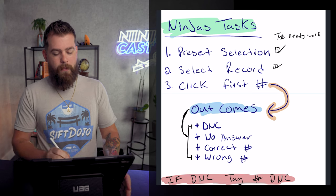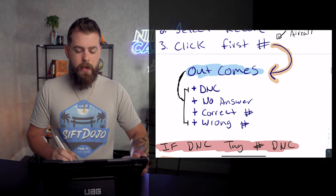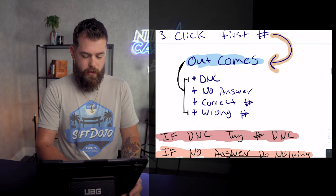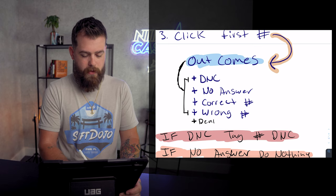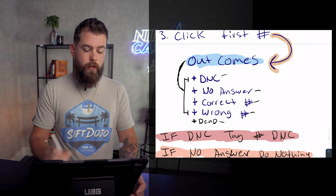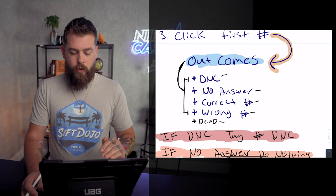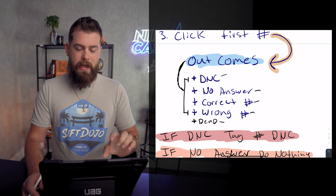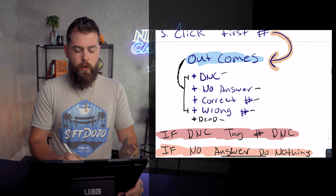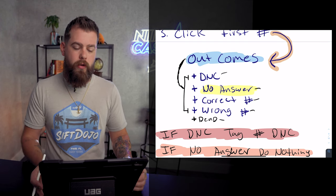You're going to select a record, click the first number using Aircall, dial that phone number, and there are going to be some outcomes. The number is either going to be dead, it's going to be the wrong number, it's going to be a correct number, nobody's going to answer, or they are going to answer and tell you to get lost — so there's going to be a DNC. Dead, no answer, correct number, wrong number, and DNC are the key outcomes of any phone conversation.